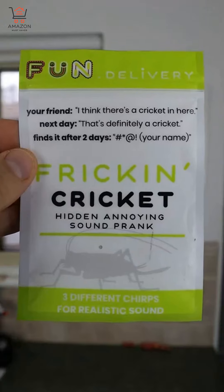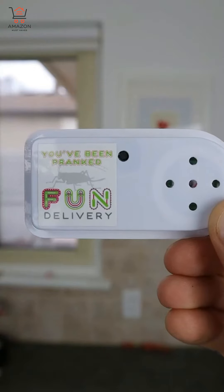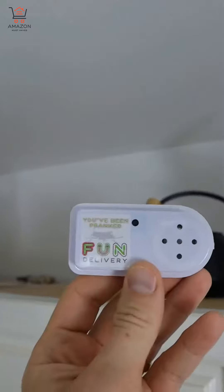This is the April Fool's edition. This little gadget will make cricket sounds every two to fifteen minutes. Just hide it somewhere and enjoy.